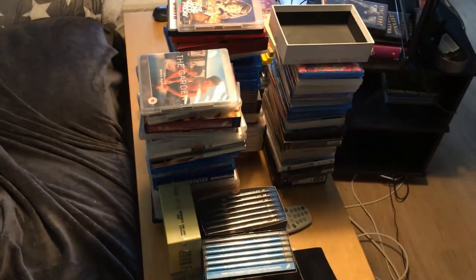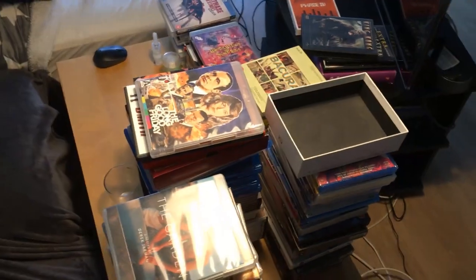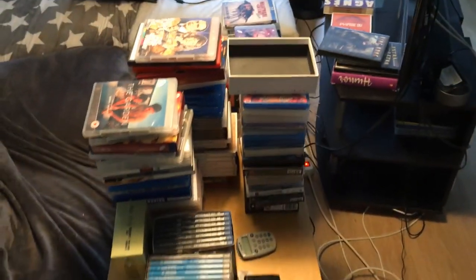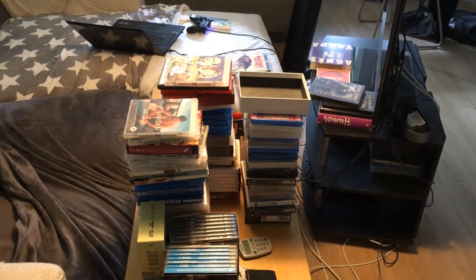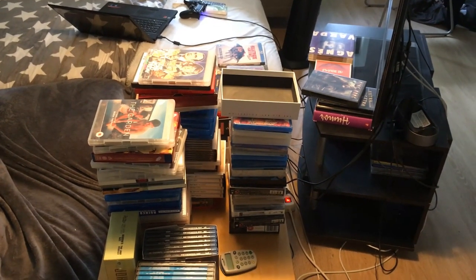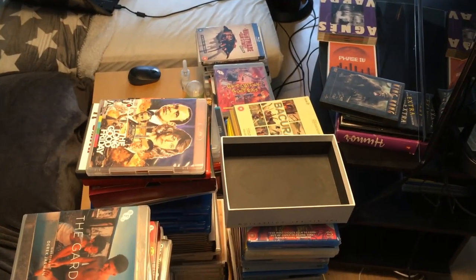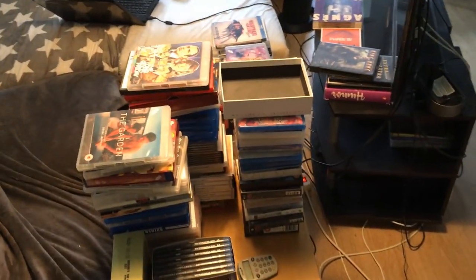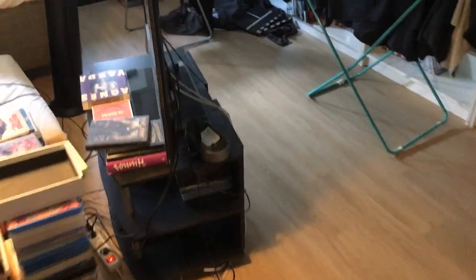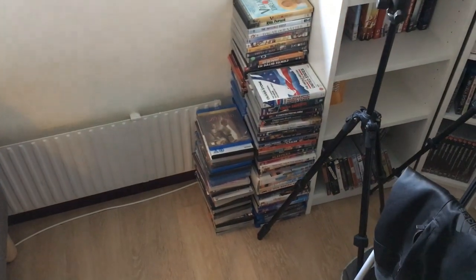So this is 88 Films, BFI, Criterion, Eureka, Indicator, and then these two shelves are Arrow Video and Academy. My coffee table is completely dominated with mostly Blu-rays but DVDs also. There's a lot of stuff here that I haven't talked about yet, that I intend to watch. When you buy a lot of stuff, even if you watch a lot, it's kind of hard to keep up with the spending — but it's not a bad problem to have.